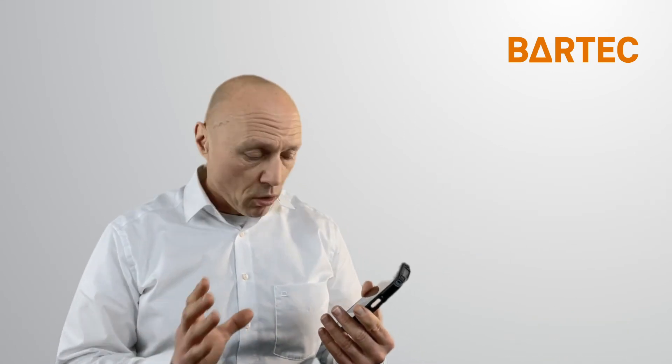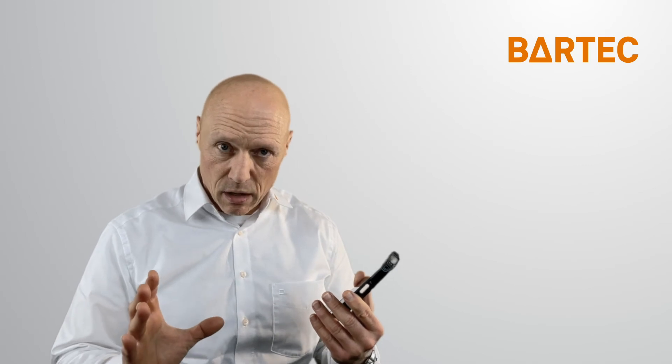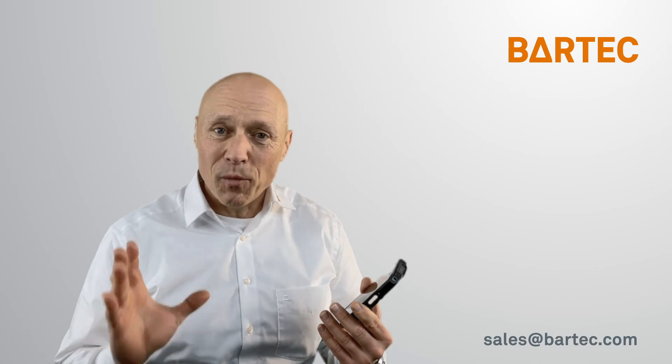To find out more about the TC26, please visit us at Bartek.com or send us an email at the address shown on your screen. Thank you so much for watching.